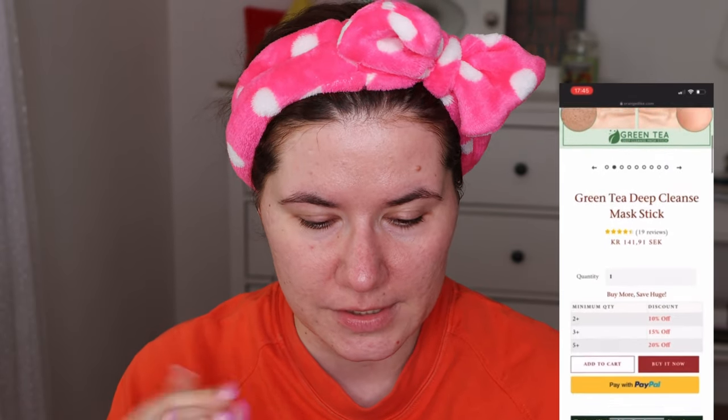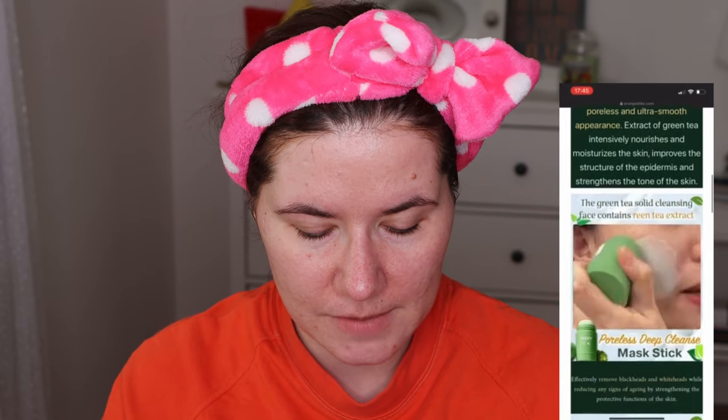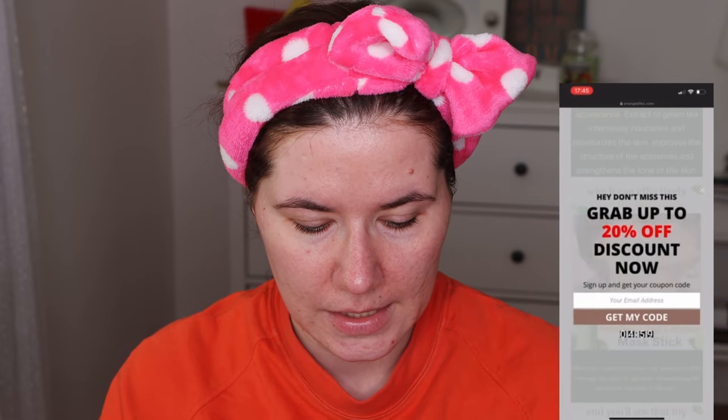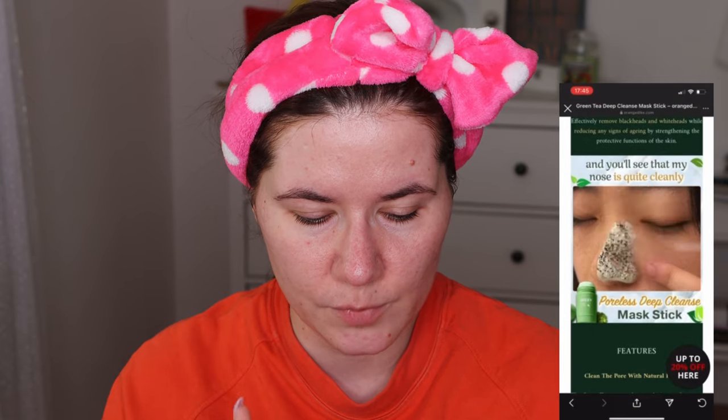I know this mask is just a scam — maybe it's a good mask — but what it claims to do is impossible. I mean I can't see any product doing this. This mask is a green tea deep cleansing mask stick. It says it detoxes the skin and gives a flawless, poreless, ultra smooth appearance.